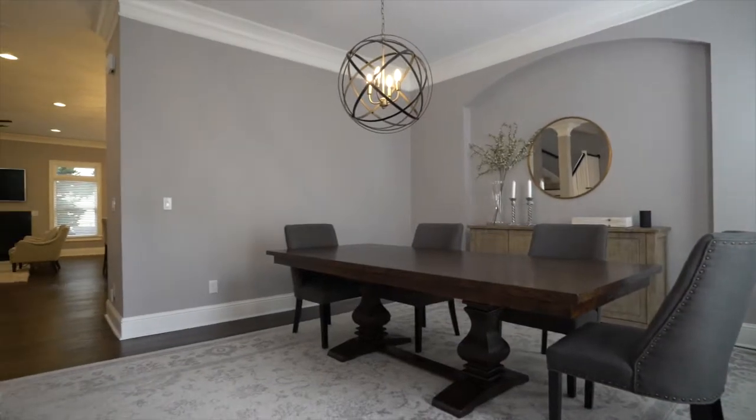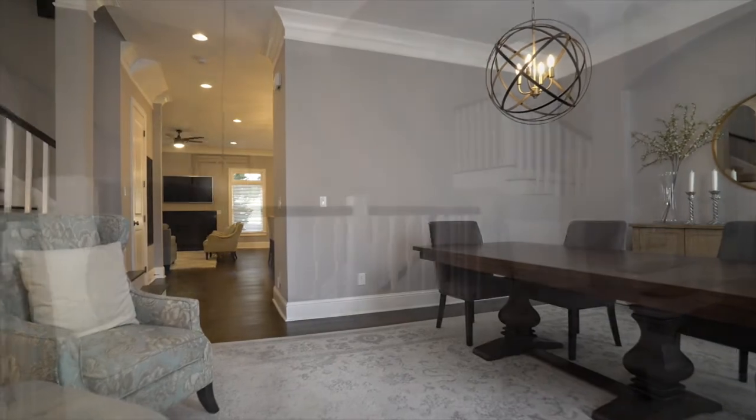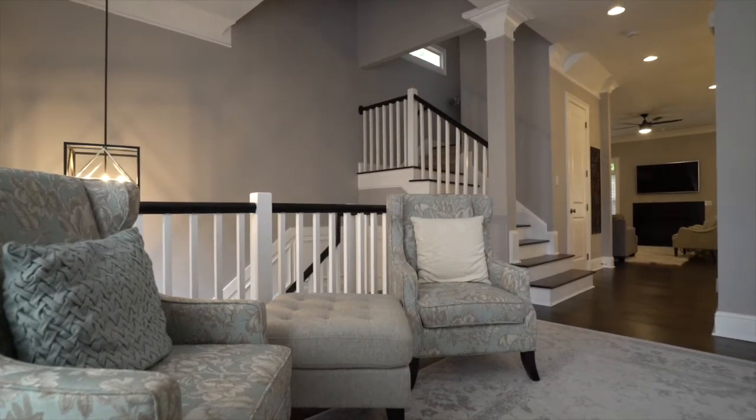On the first floor, we immediately come into our formal dining room that can also be set up as an office. It's large — we have dark hardwood floors as well as views to the front of the community.